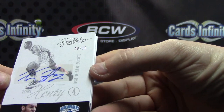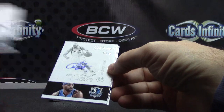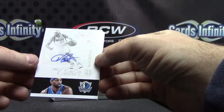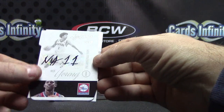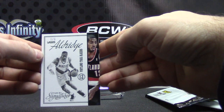Number 8 of only 10 in the entire world — Xavier Henry, 8 of 10. Only 10 of these too: Vince Carter, 5 of 10. You're getting all the cards numbered to 10. 4 of 10, Nick Young. This is a numbered-to-10 hot pack. And numbered to 5: LaMarcus Aldridge, 3 of 5.